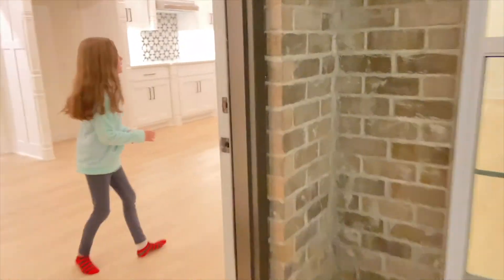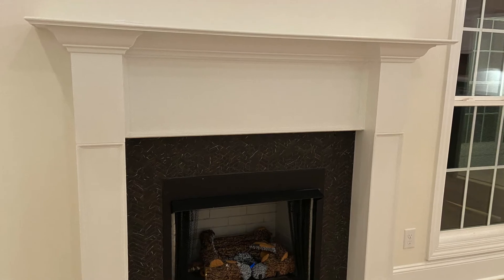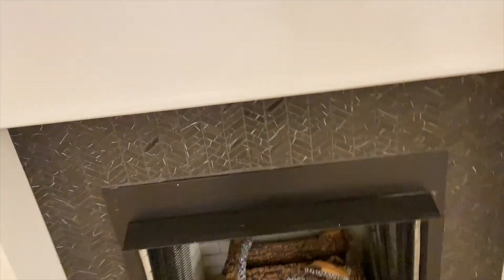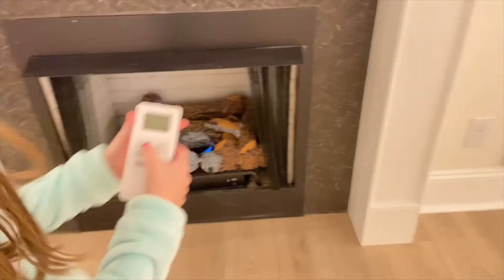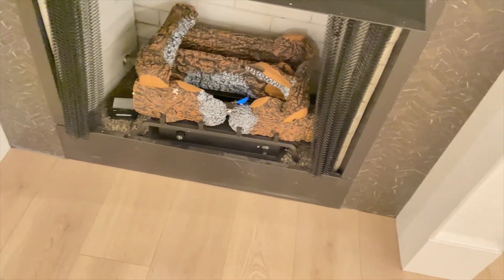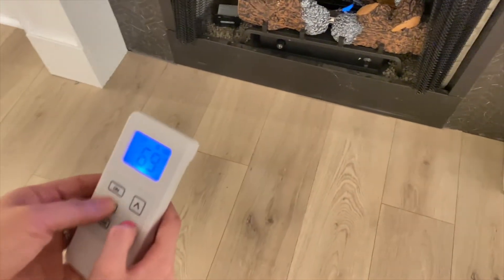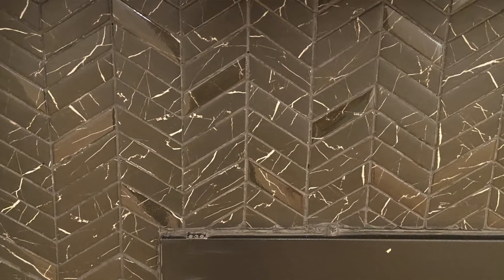We also have a fireplace — there's a remote right here. This is what it looks like — let's try to turn it on. We didn't know how to operate it at first, but there it is! Finally got it working!